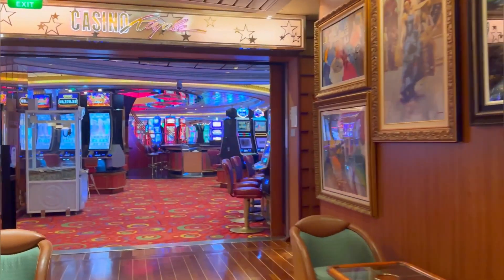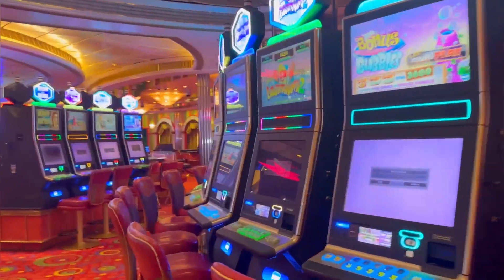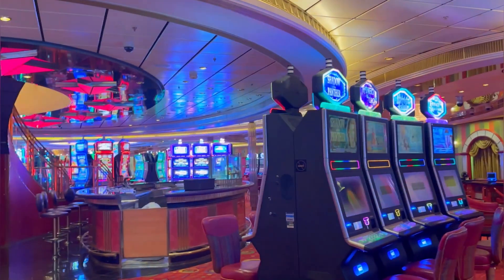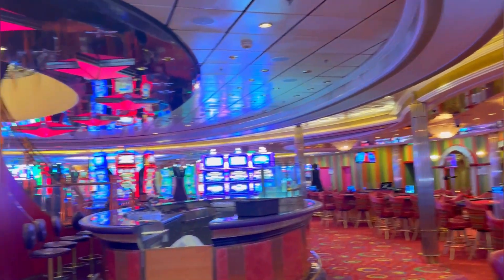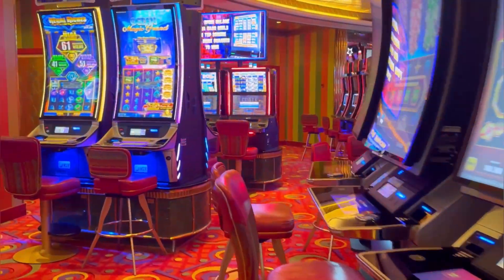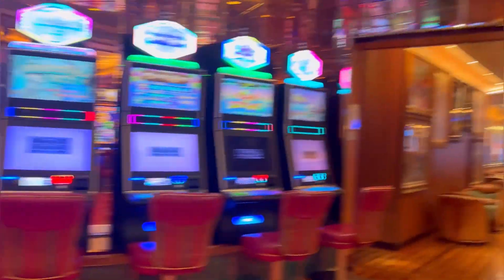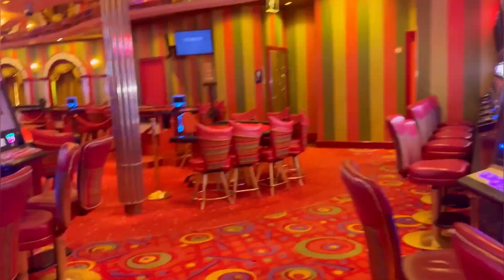Now we get into the casino. If you're a gambler or just want to play for fun, this is where you'll come. There are so many machines - I don't gamble so I don't even know what they are, but it's beautiful, very nice. For those who are gamblers out there, if you come here you will not get bored at all.